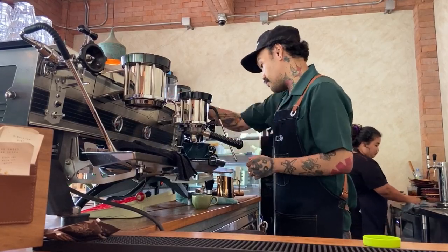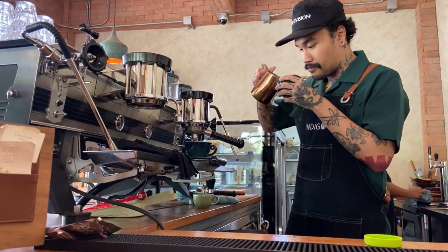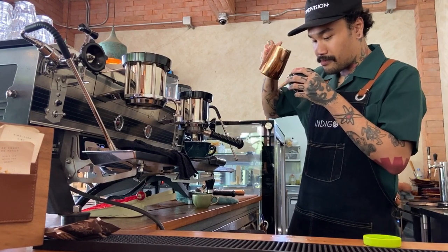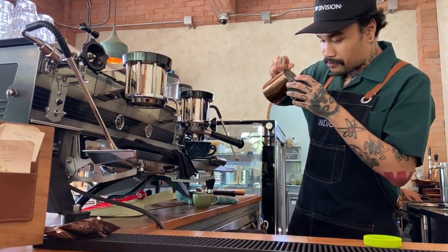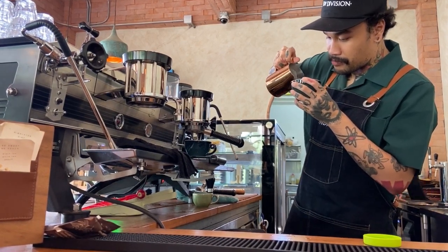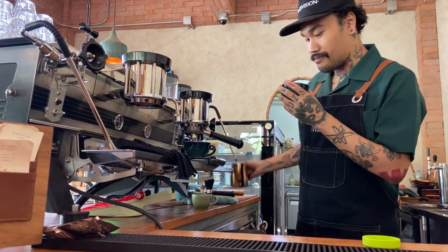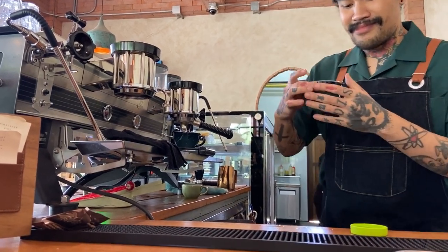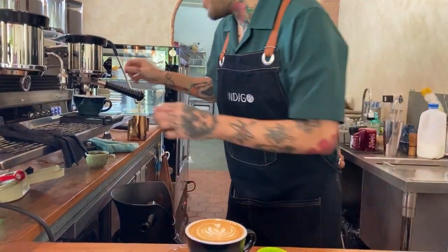As we bid farewell to the days of ordinary coffee, let us embrace a new era of possibility and perfection. With the touch of a button, let us savor the symphony of flavors, the aroma of freshly ground beans, and the luxurious texture of perfectly frothed milk. For in the realm of coffee aficionados, this machine reigns supreme, ensuring that every cup is not just a beverage, but an experience to be savored and cherished. The product link is below the description — everyone can refer to it there.